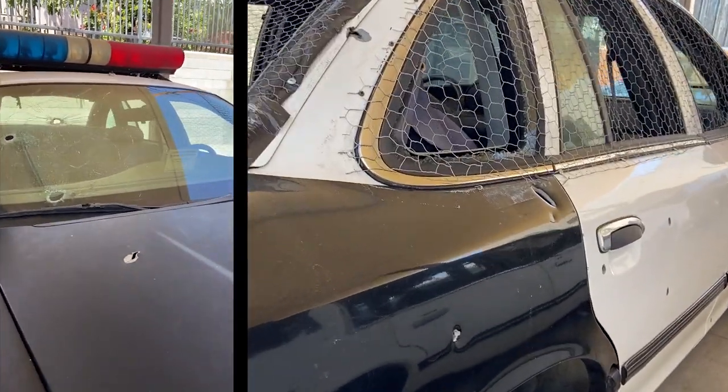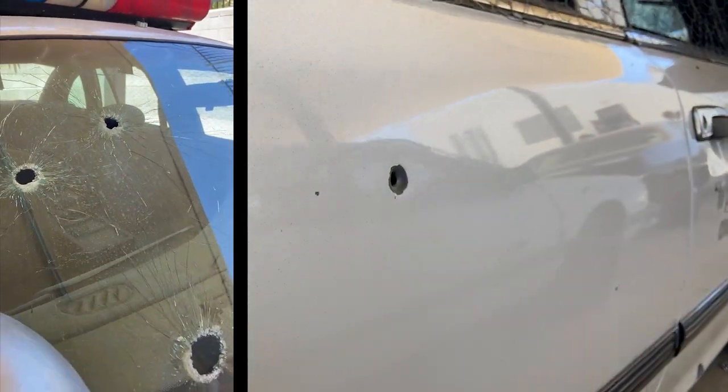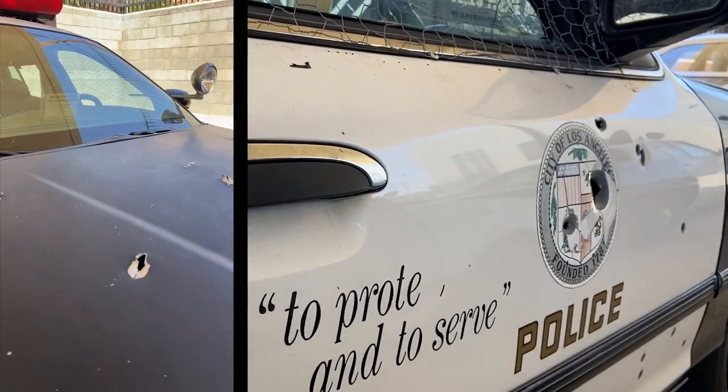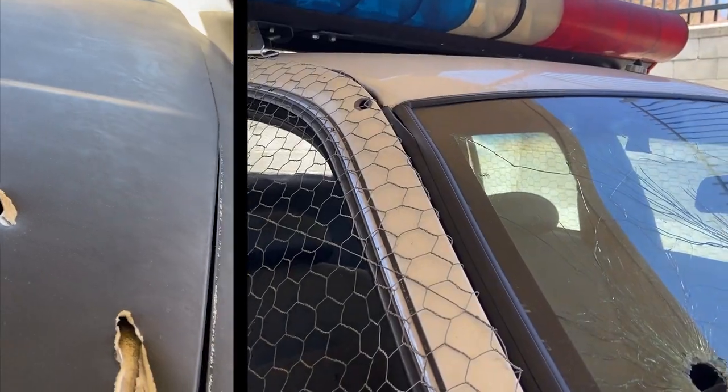I think the biggest thing that was learned that day was that at the time police officers — at least LAPD — didn't have access to assault rifles and proper training, and this was a wake-up call for police departments across the U.S. to know that these kinds of things could happen at any moment and to ask: are you prepared for it?